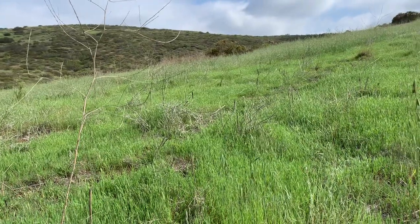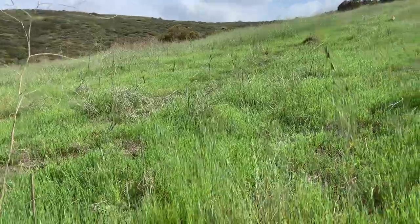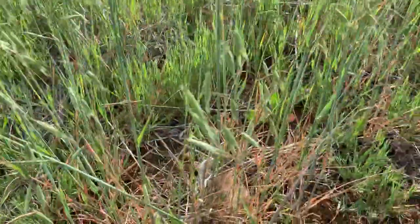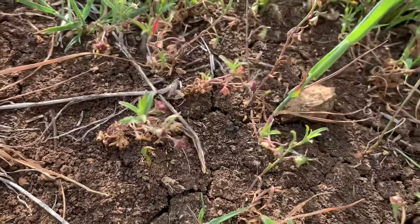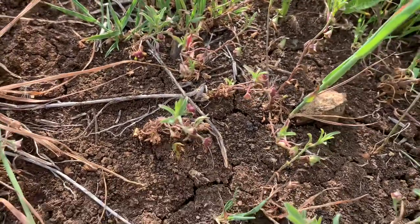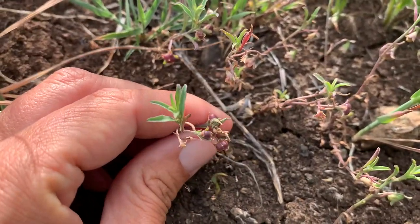It's April 3rd, 2022, and I'm doing a rare plant reference check for Convolvulus simulans, or small flowered morning glory. It occurs in a variety of habitats — not just grassland, but also chaparral or coastal sage scrub, though many times you'll see it in grassland. The key requirement is clay soils. If you have clay soils, you have a really good chance of potentially finding this plant.